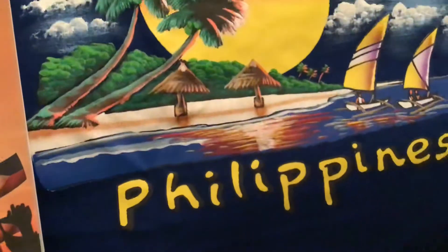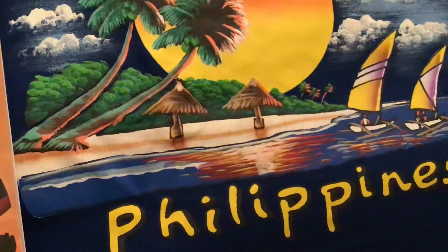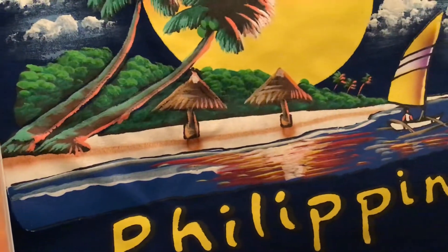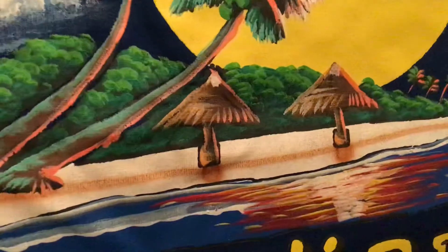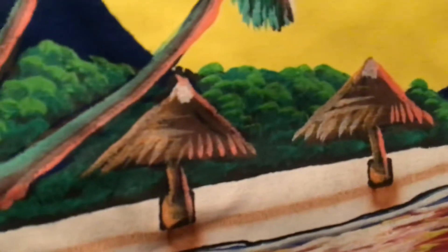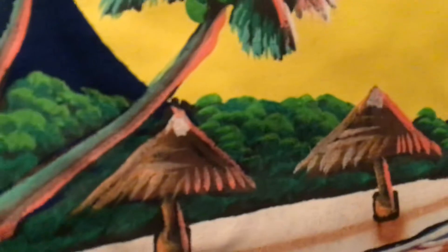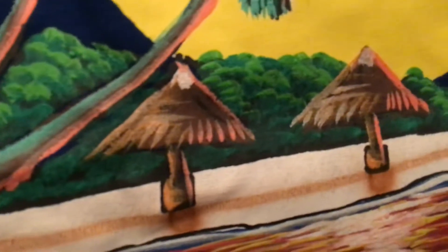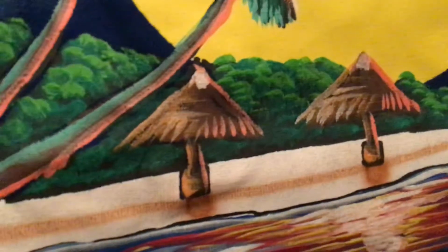And our word for today — just listen to my sound — kubo, K-U-B-O, kubo. The one that you see here in the painting, hand-painted by Dibujo, is kubo. That means a hut or a nipa hut made of bamboo and palm leaves. Kubo, K-U-B-O, kubo.